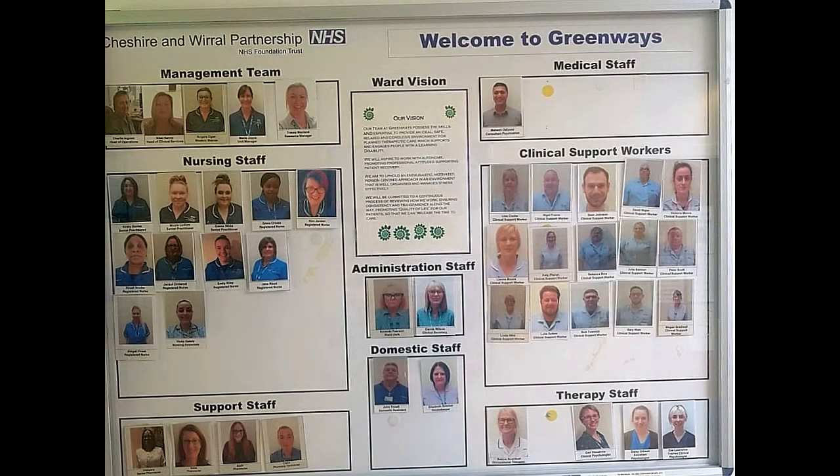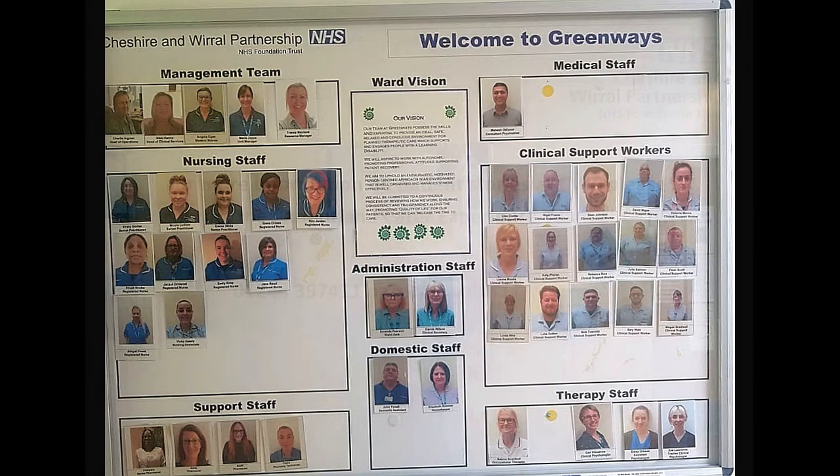Marie Joyce is the unit manager. Mahesh Adior is our consultant psychiatrist. Kerry Woodrow is our clinical psychologist. Kirsty Davis is a senior practitioner. Nick Townhill is a clinical support worker, and along with the rest of the team they will be here to support you throughout your stay at Greenways.